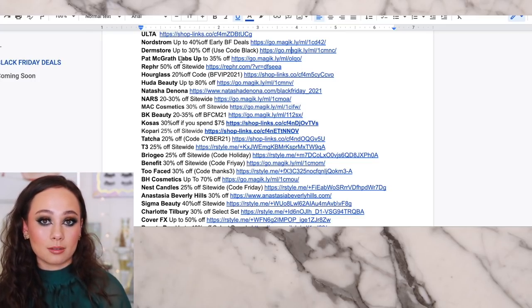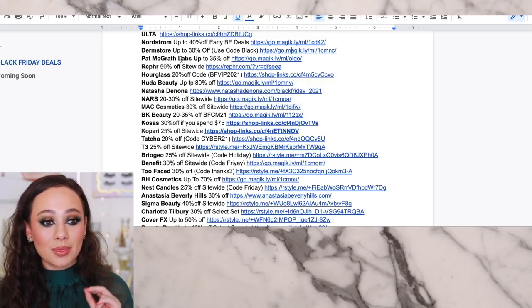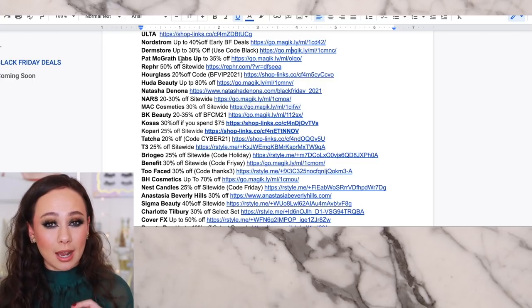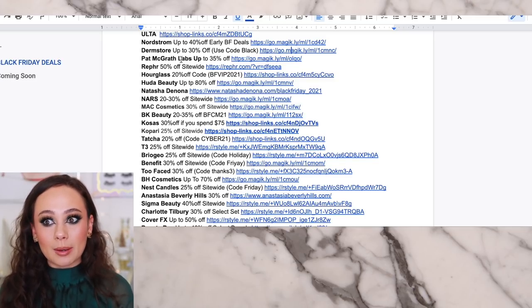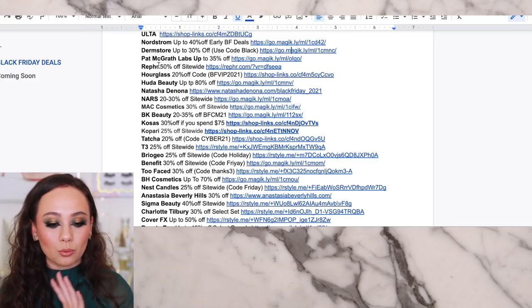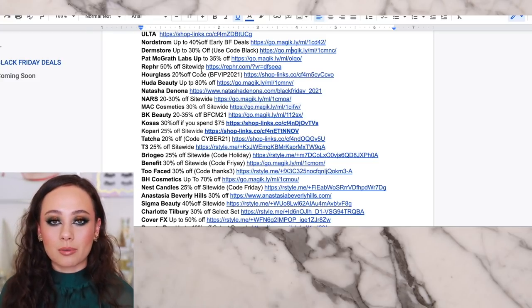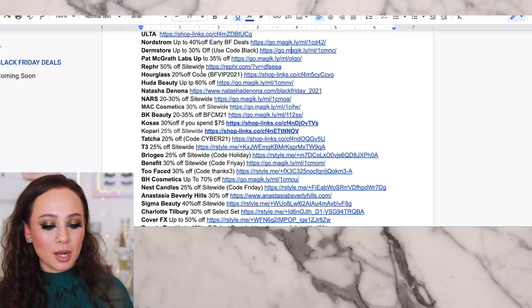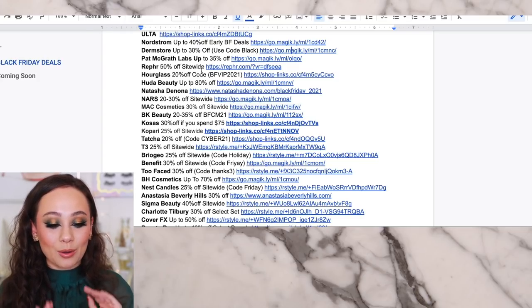You guys know about the Pat McGrath sales — I just have the link below for your convenience. Hoping they will have the $12 lip sale; I would definitely keep you updated if that's the case. As of today, not yet. But Refer is 50% off site-wide. You can't go wrong with their brushes or their modular vanity set. This is an older sale I've already talked about, but it's amazing.